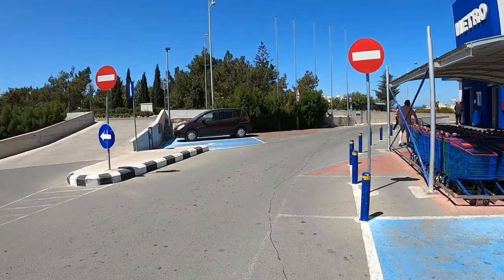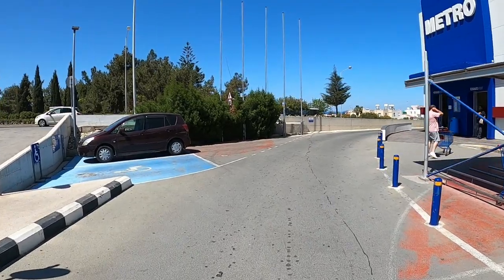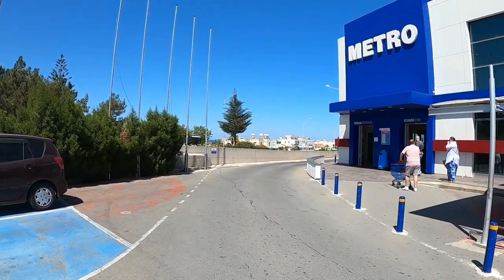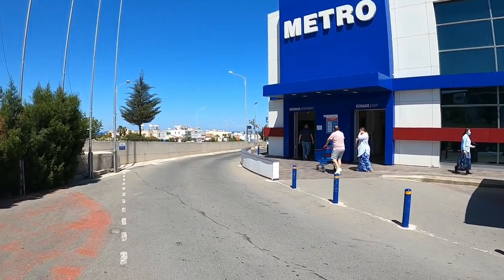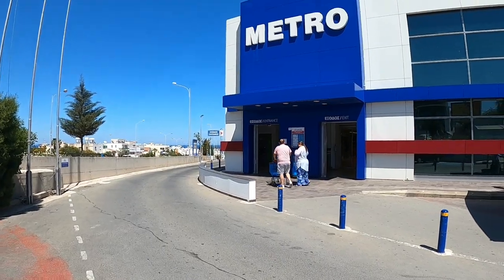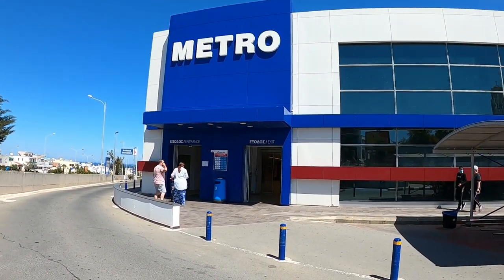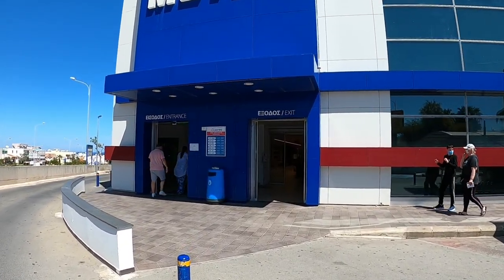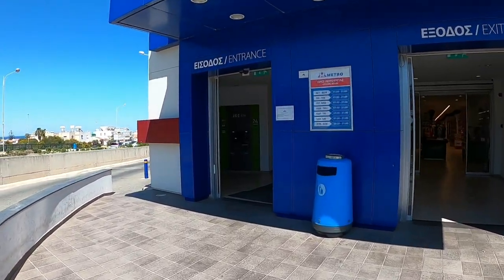Hi guys, George from Cypress Insights and today we're back at Metro in Paralimni. A few of our viewers have asked if we can get some particular items from this shop, and other people want to see the price of living out here, so we'll go and have a look around and might do a little bit of shopping. Let's go in.